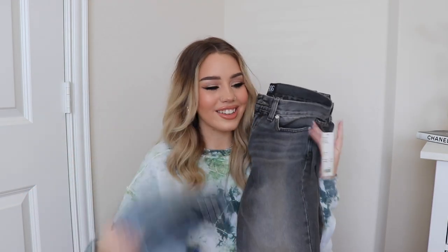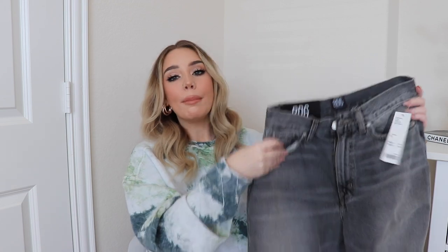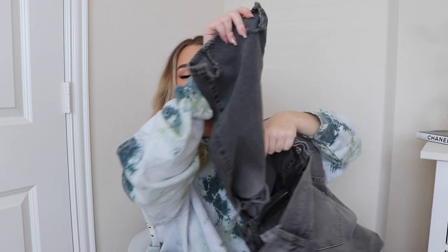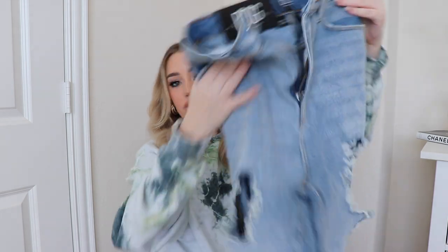Believe it or not, we have more jeans — and these didn't work out. These are also BDG, size 28. I really liked the color and at the bottom they have a distressed, beat-up look on the bottoms and at the knees — it was fun. But these did not work out because they are way too long on me. When they're flared it's hard to make it work. I put them on and Hugo was like, 'are you keeping those?' and I was like, 'oh, I guess not' — they looked really ridiculous.